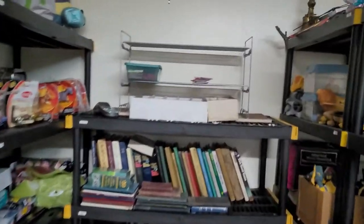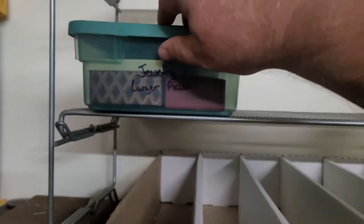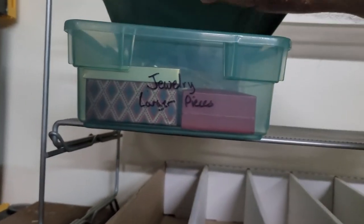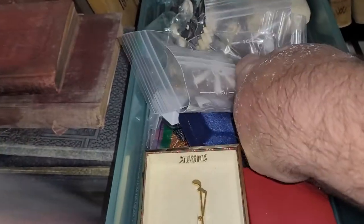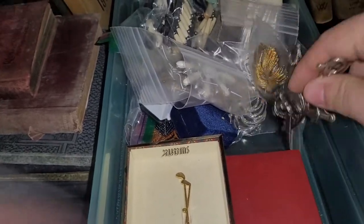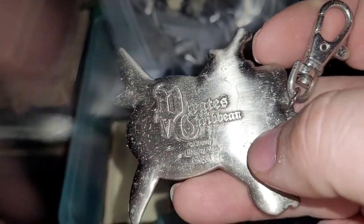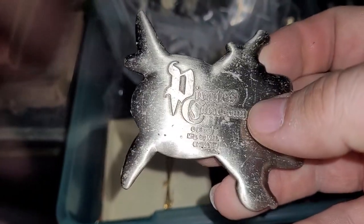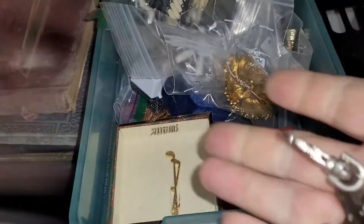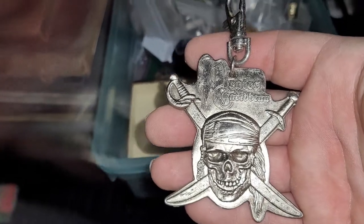Finally for today I sold a pendant. It's too big to go in normal jewelry totes. It's a Pirates of the Caribbean pendant — like a neck piece that was on a chain, for a special pass or something. This sold at 10% off to watchers for $13.17.